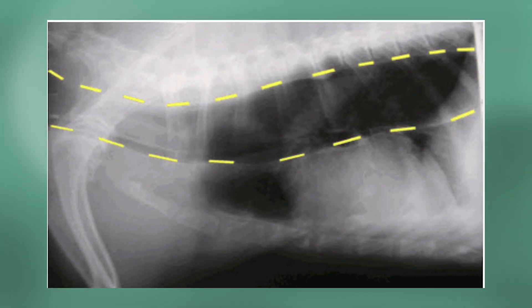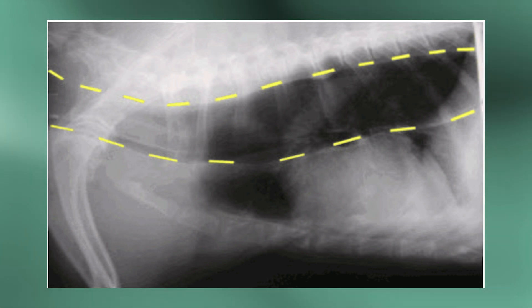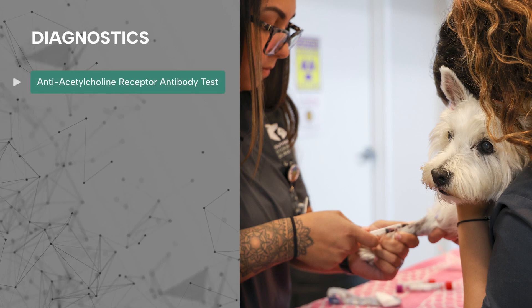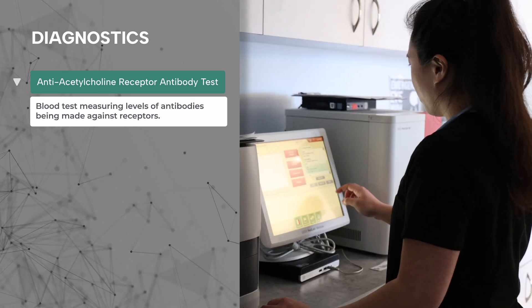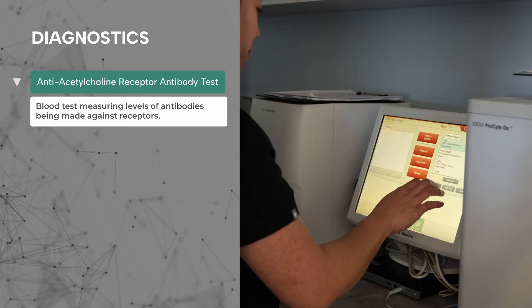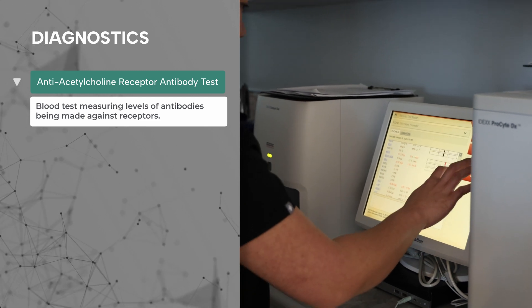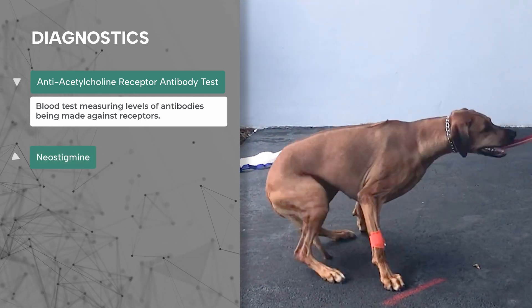The esophagus not working well can be seen on x-rays as dilation or enlargement of the esophagus, called megaesophagus, which is one of the most challenging aspects of the disease to manage. Diagnosis is made with two different tests. The most commonly used is a blood test measuring levels of antibodies a dog is making against its own receptors — called an anti-acetylcholine receptor antibody test.